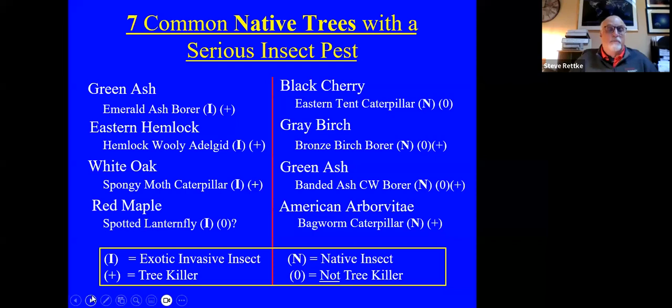When we get an invasive coming in from another part of the world — and more often than not it seems to be from Asia — they will bring in some of the beneficials from that part of the world that had co-evolved with the particular invasive insect pest. We're attempting to do this with the spotted lanternfly and also the emerald ash borer, which unfortunately is going to be really too late for that one.